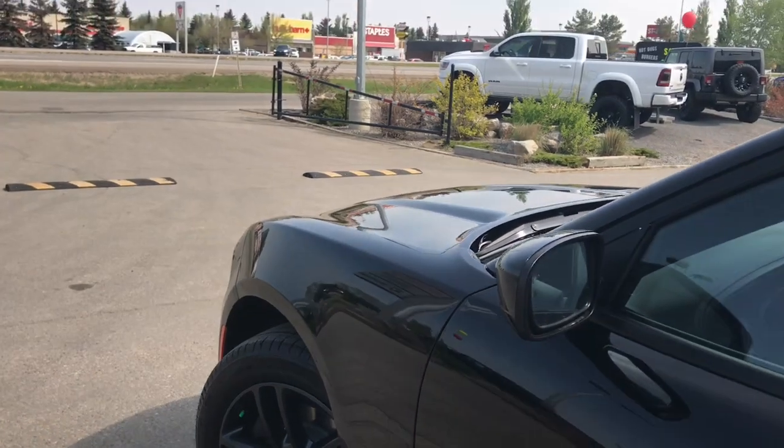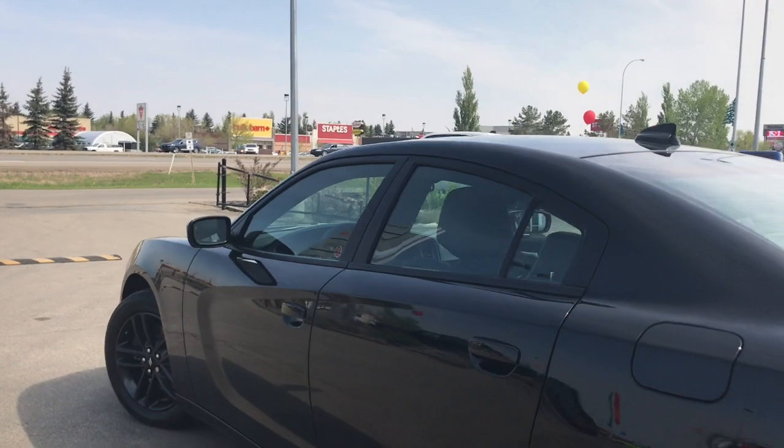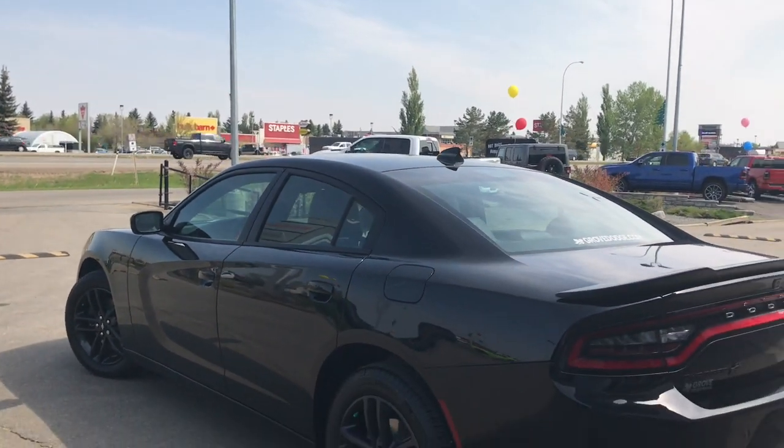You have your paint-matched mirrors and door handles. Your mirrors do defrost, as well as give you that blind spot monitoring. You have your keyless entry and nice blacked-out badging.